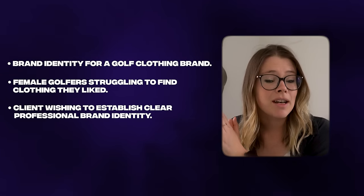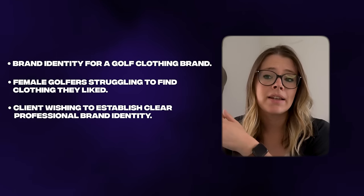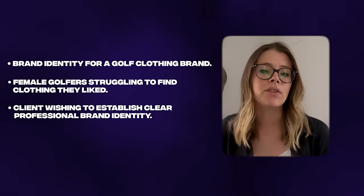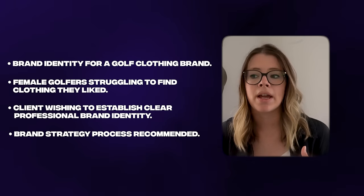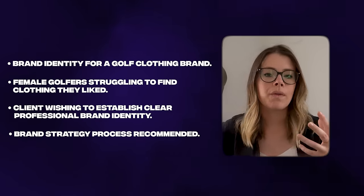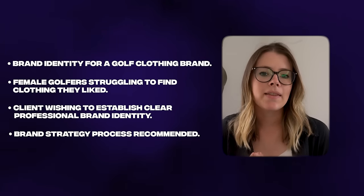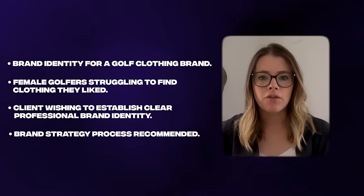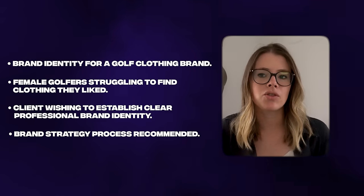We jumped on a discovery call and she chatted me through all of her ideas. In our discussions I realized she'd already done a huge amount of work establishing a brand story and vision for the business. But there were a couple of gaps, so I suggested we do a comprehensive strategy process where we discover the heart of the brand, work out what that message really is, and work out the pillars of the brand personality — and how we're going to present Indy Arby to the world in a way that resonates with the right customer. We don't necessarily want to go viral; we just want a solid brand that's going to stand the test of time.